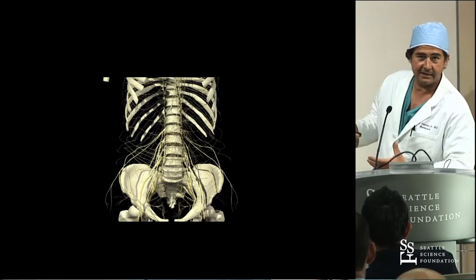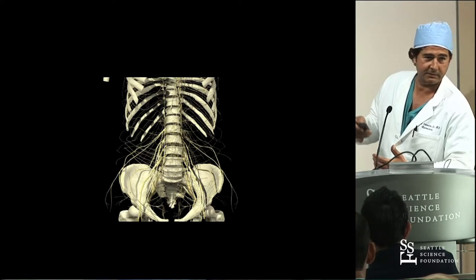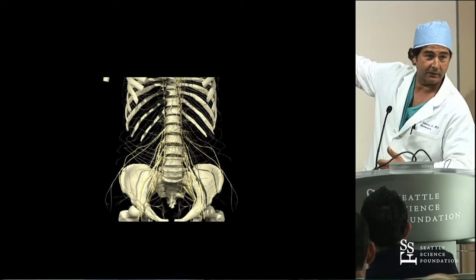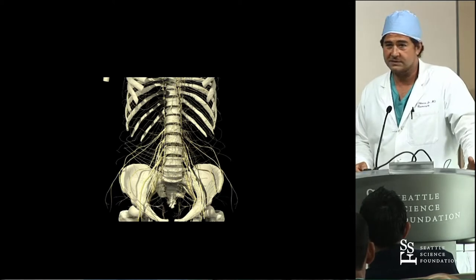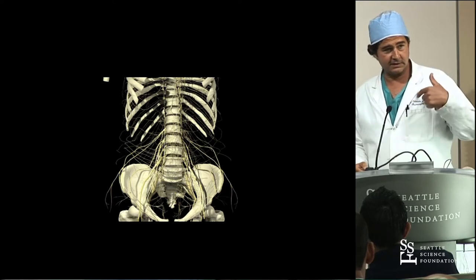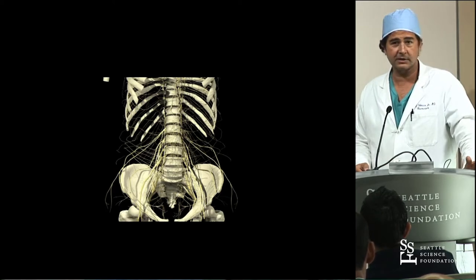Just like I did in the lab, you don't see anything. All the companies are trying to tell you to go lateral - lateral is the best, you've got to do lateral. But look at what you have to go through to do lateral. What I've found over the last 10 years, it's a very treacherous approach and it takes 50 to 60 cases to really understand what it is that you're doing. Because I've had every complication you can think of.